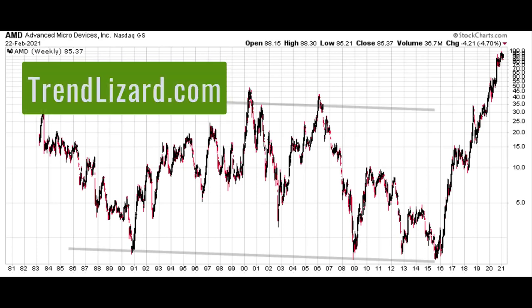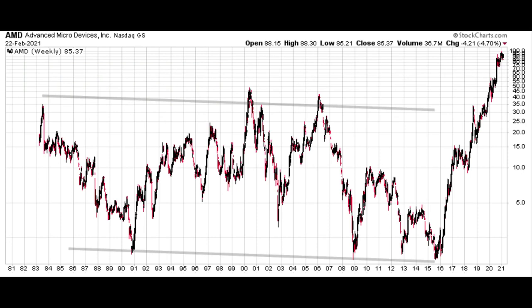Hey Georgie, this is Ryan with TrendLizard.com. I hope you're doing well. I hope you survived today's interesting stock market session. Thanks for sending me an email. I'm going to take a look at three stocks for you today: Advanced Micro Devices, ticker AMD; NIO, ticker NIO; and then we're going to wrap it up with a look at Fluidigm, ticker FLDM — all three very interesting stocks. I know I've taken a look at at least two of these for you before, so a little bit of it is a review, but we're going to start from the top anyway.